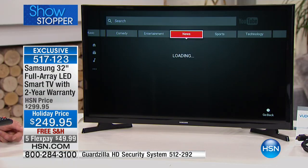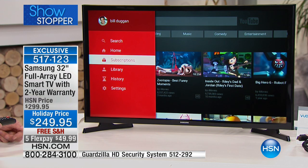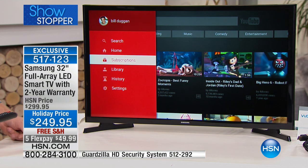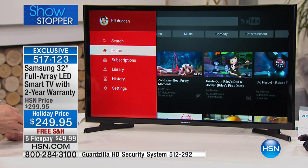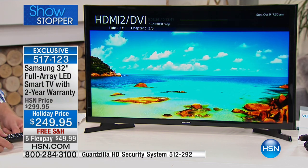It's got a USB port, so you can plug in a thumb drive. If you've downloaded music or a movie onto a thumb drive, plug it straight in the back. But remember, this is a smart TV, so it can also use the Wi-Fi. It has a dedicated station for Netflix and YouTube. There's so much free content out there, and now you can take advantage of it through the TV.